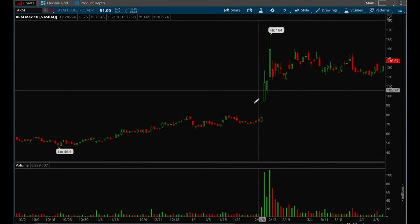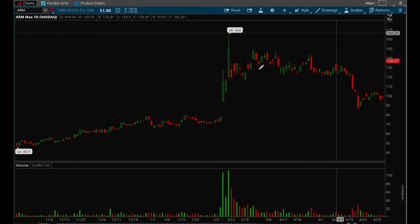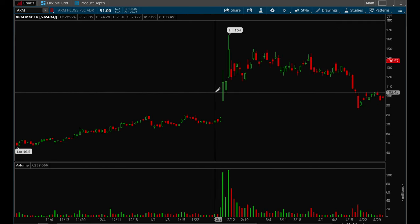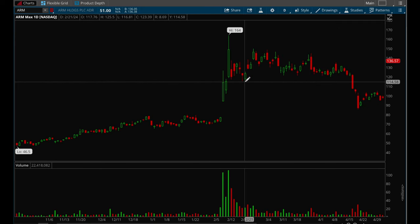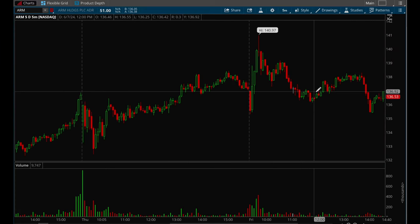This was a really good setup on the five-minute chart. ORB — Opening Range Break — is a very useful strategy you can use on the intraday chart to get into these earnings gap ups. For example, when the first five-minute bar high gets taken out, that's your entry signal.